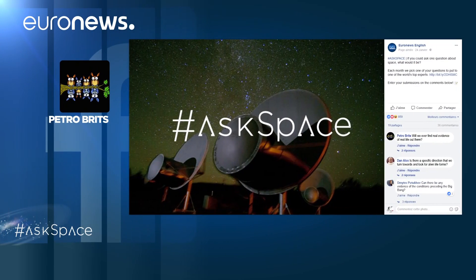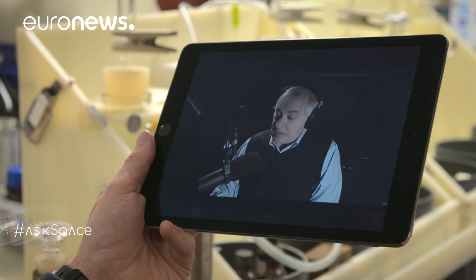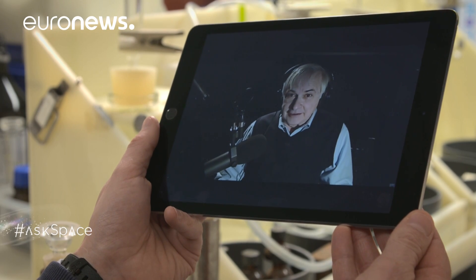Petro Brits would like to know: will we ever find any real evidence of extraterrestrials out there? Seth thinks we most definitely will. There are a million million planets just in our galaxy, in the Milky Way — that's an awful lot of real estate, so it's hard to believe that only this planet has life. The only real question is whether we can find it. We're looking for intelligent life, and Seth bets everybody a cup of coffee that we'll find life by 2025.